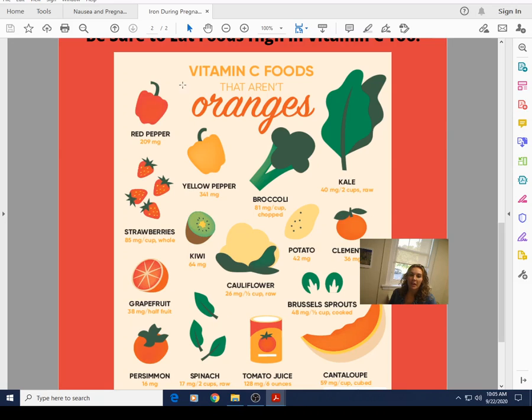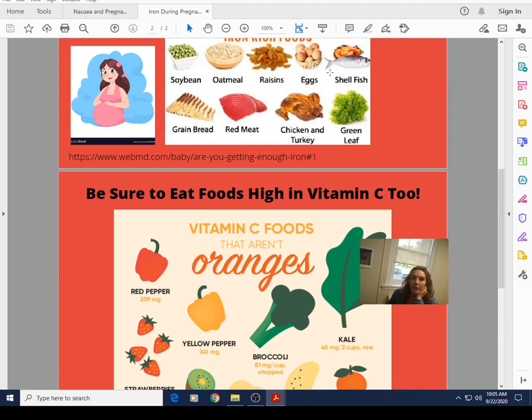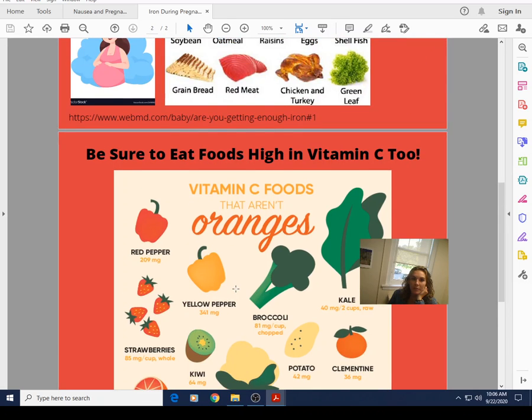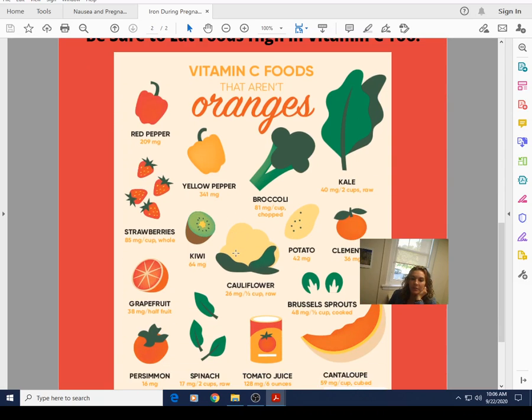Other great vitamin C sources: red and yellow bell peppers actually have about 200% of your daily value — those are awesome. Broccoli, kale, strawberries, and kiwi all have quite a lot. Cauliflower and potatoes have a great amount. Cantaloupe, tomato juice, spinach, and Brussels sprouts are also good. Definitely utilize these. Pair them with your high-iron foods — oats with strawberries, bell peppers in your omelet, broccoli or cauliflower alongside fish, chicken, or turkey, or tomatoes with ground turkey or beef.